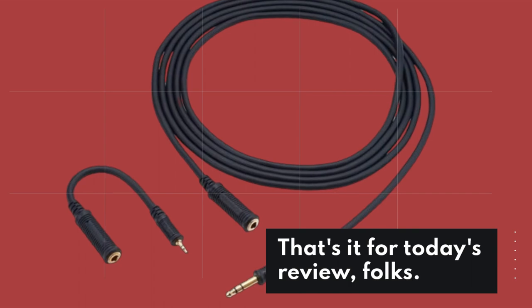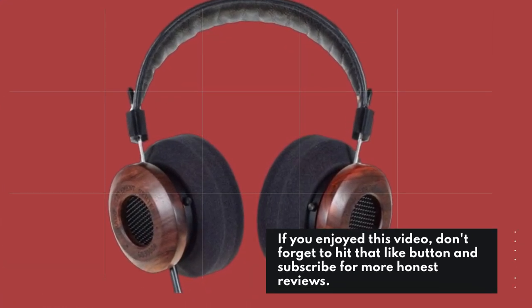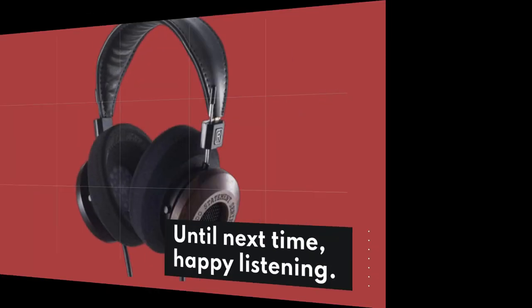That's it for today's review, folks. If you enjoyed this video, don't forget to hit that like button and subscribe for more honest reviews. Until next time, happy listening!